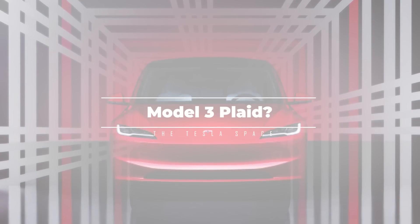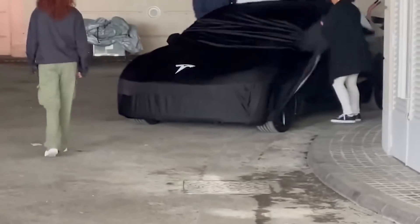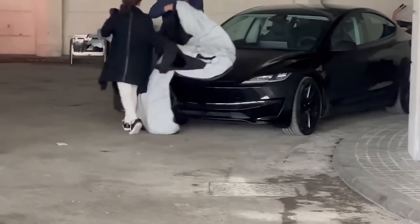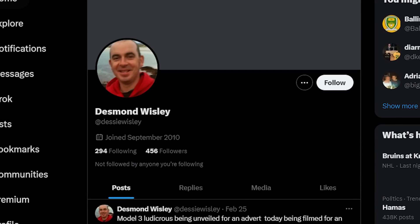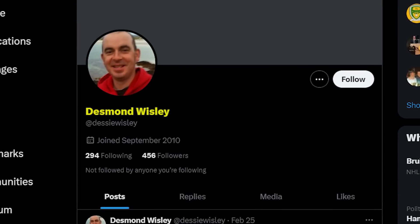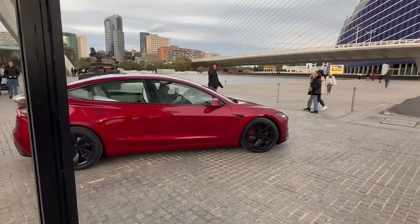We've got even more interesting video coming from X. This time it's the very first sighting of a brand new Model 3 Performance in the real world without the camouflage protective coverings. This is coming from our new friend Desmond Wisely, and he managed to get a clip of the much-anticipated Model 3 Performance redesign in the new ultra-red paint color.